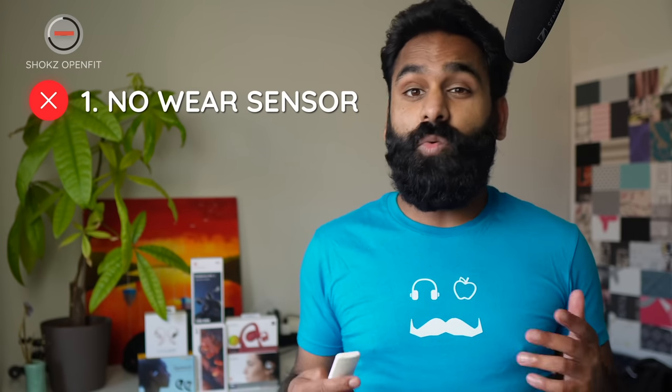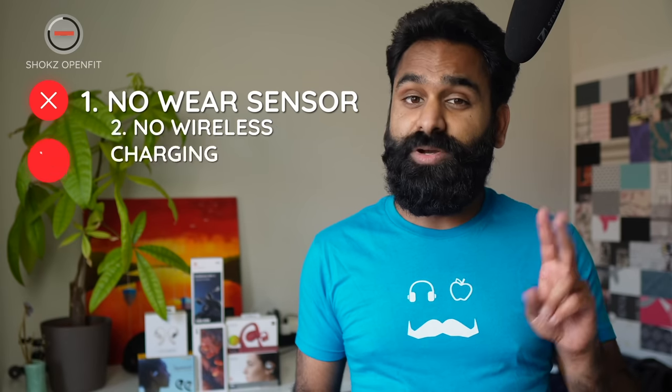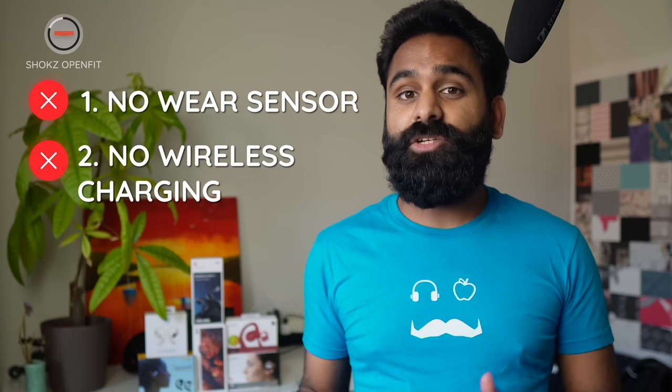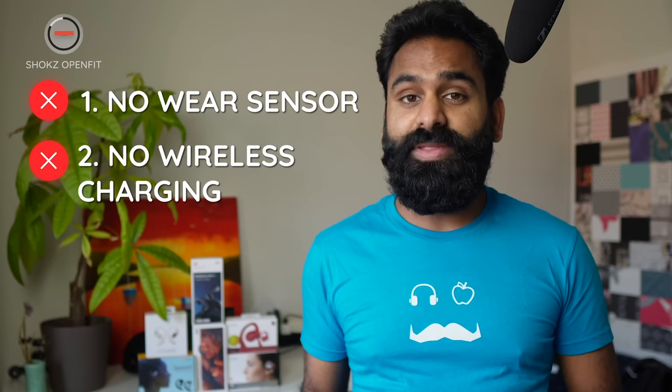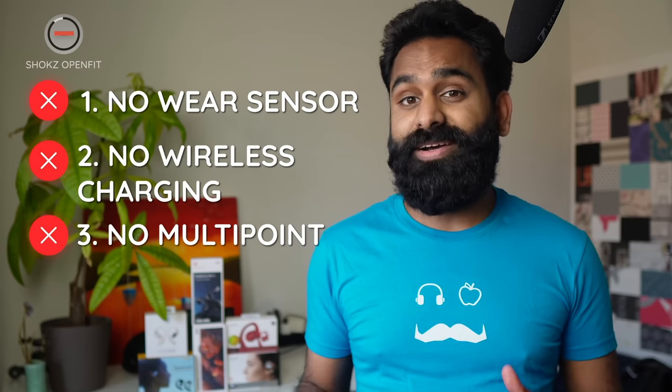And then there are three features you will not get on these buds. Number one: no wear sensor — the OpenFit won't automatically pause your music if you take a bud out of your ear and resume when you put it back on. Number two: no wireless charging — you'll need to charge them using the Type-C port. And number three: no multipoint — you can only connect the OpenFit to one device at a time. If you need to use it on another device, put them in the case and hold down on both buds to put them back into pairing mode.